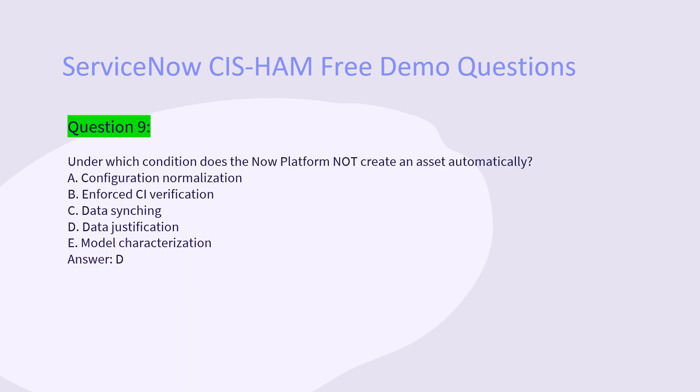Question 9: Under which condition does the NOW platform not create an asset automatically? A. Configuration normalization enforced. B. Verification. C. Data syncing. D. Data justification. E. Model characterization. Answer: D.